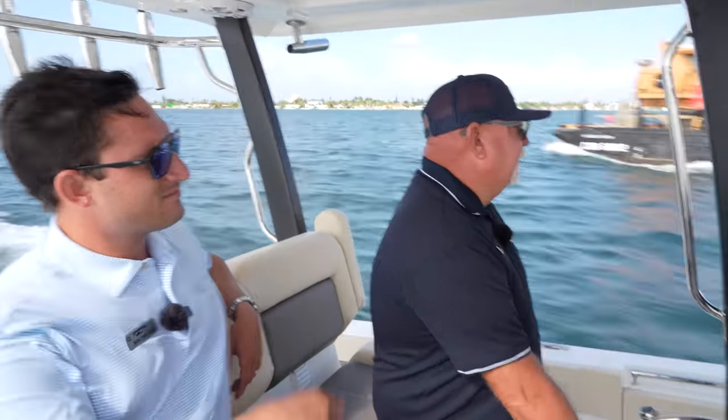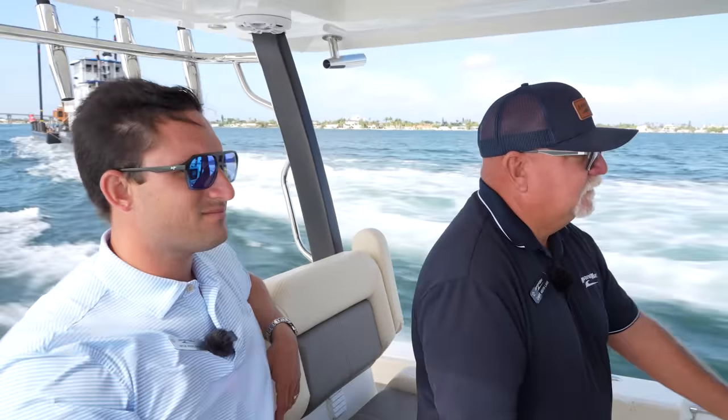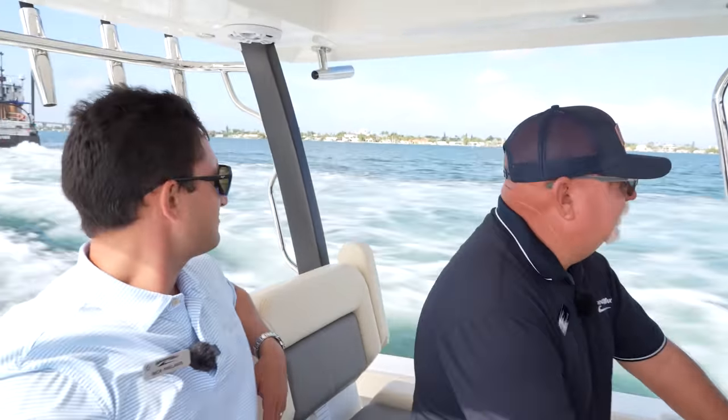And here he is, coming behind us. And that was it.